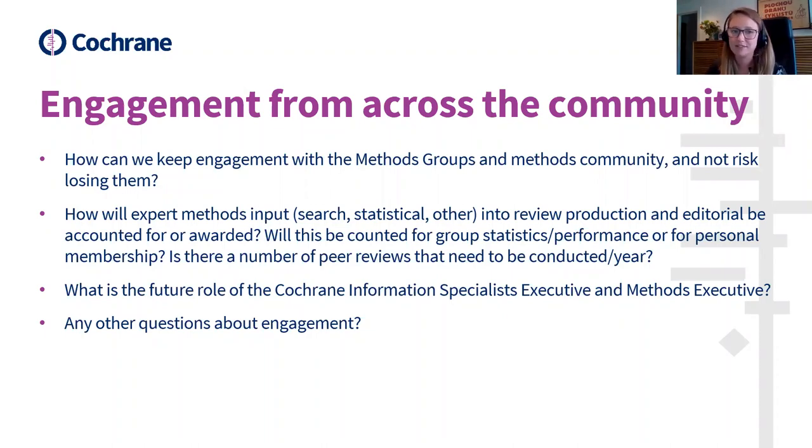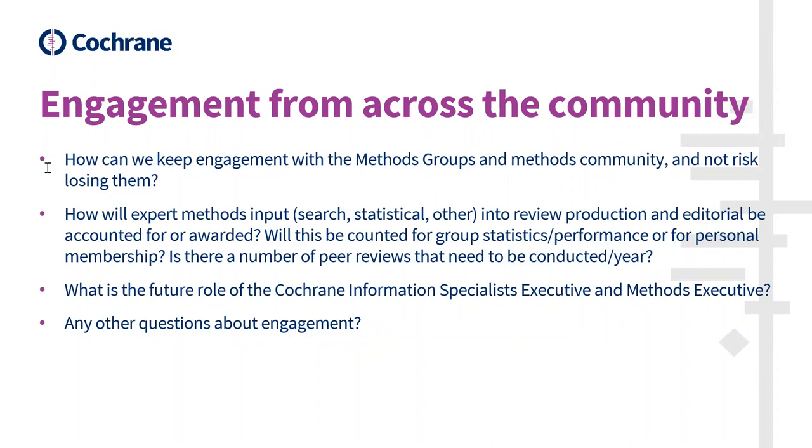The second question is: how will expert methods input — search, statistical, and other — into review production and editorial be accounted for or awarded? Will this be counted for group statistics, performance, or personal membership? Is there a number of peer reviews needed per year? I'll hand over to Ursula. Hi everyone, I'm Ursula Gontier, the membership and support manager. I lead the Cochrane support team and also look after the Cochrane membership scheme.